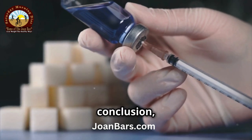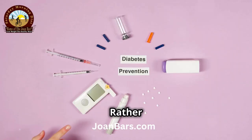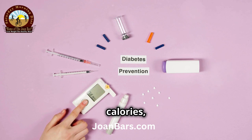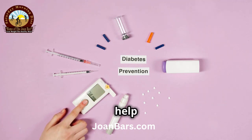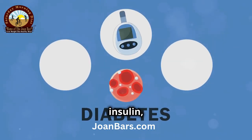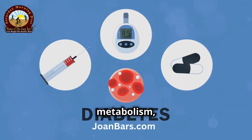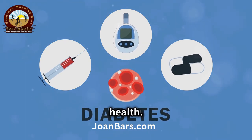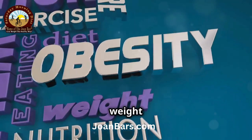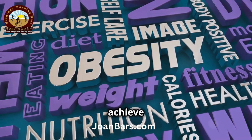In conclusion, understanding insulin's role in fat storage is a game-changer. Rather than focusing solely on cutting calories, managing insulin levels can help you lose weight faster and more efficiently. By controlling insulin, you're not just addressing fat storage but also improving your metabolism, energy levels, and overall health. Next time you're thinking about weight loss, remember: insulin management is key to achieving lasting results.